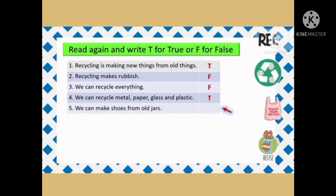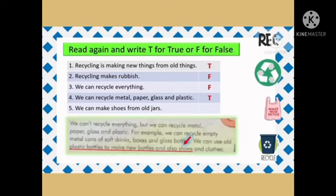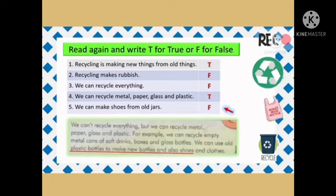Question 5: We can make shoes from old jars. We can use old plastic bottles to make new bottles, and also shoes and clothes. So the answer is F, false.